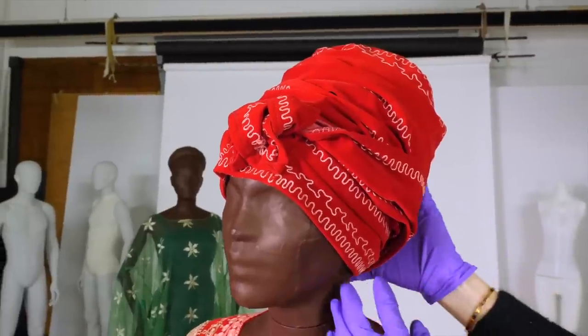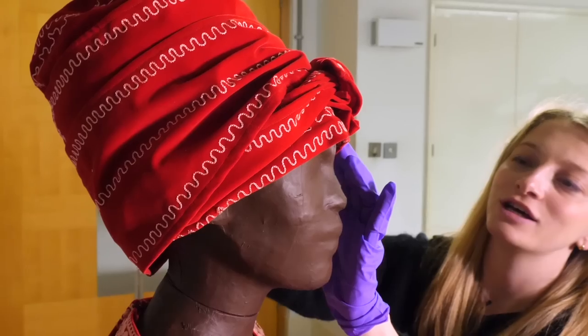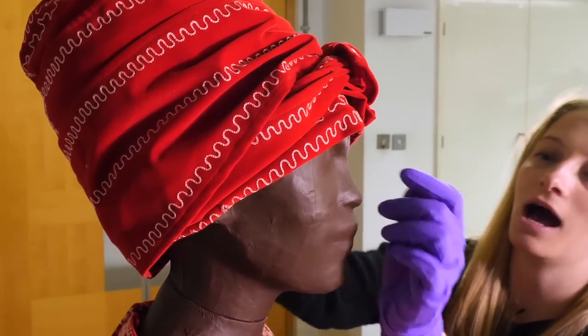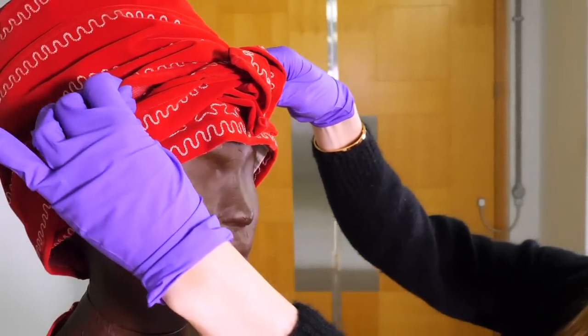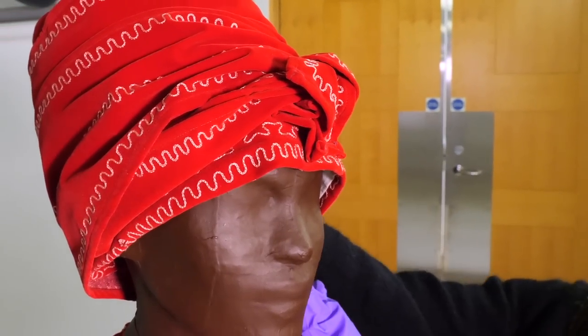The headpiece is really clever, and it's one of Shade's innovations — this idea of a pre-tied gele. A gele is a flat rectangular piece of cloth that you tie around the head in different styles, but here she's mimicked the tying with these lengths of cloth and then stitched it down, so you just take it on and off like a hat.